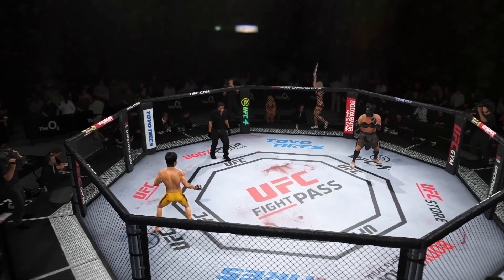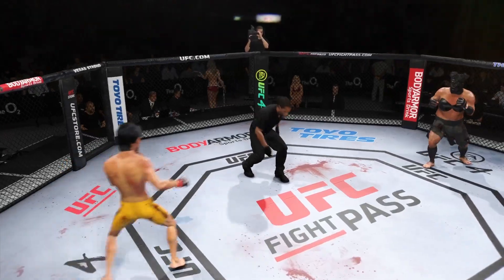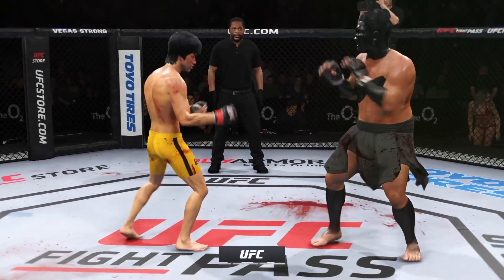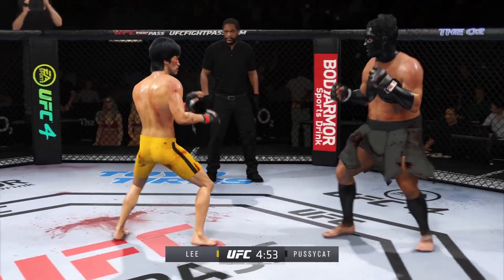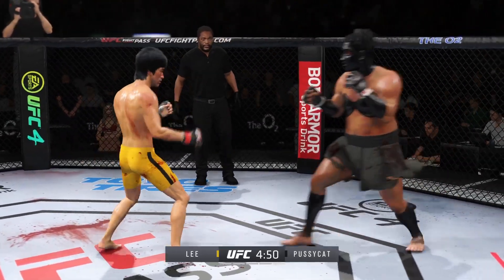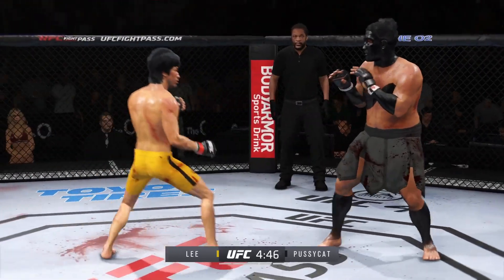We'll see how it goes here in this next round. A high number of kicks landed there. At some point these are going to really start to take effect — they do start to take effect whenever you're taking kick after kick after kick. Watching him fight with that knowledge and that patience shows his fight IQ.